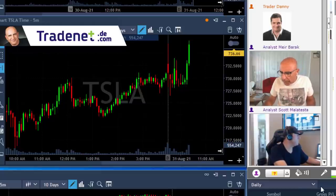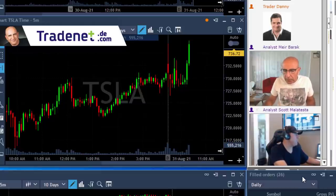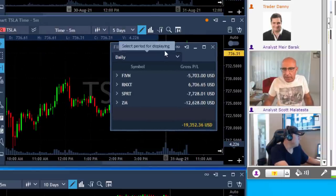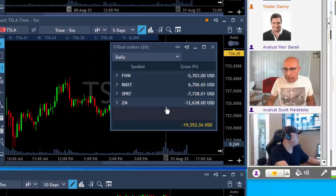Traders, I'm done trading for the day — I'm going to have a red day. I want to talk about something important. Let's talk a little bit about Tesla, but before that, just take a look at my P&L here. As you can see, I'm having a red day with three losers and just one winner.